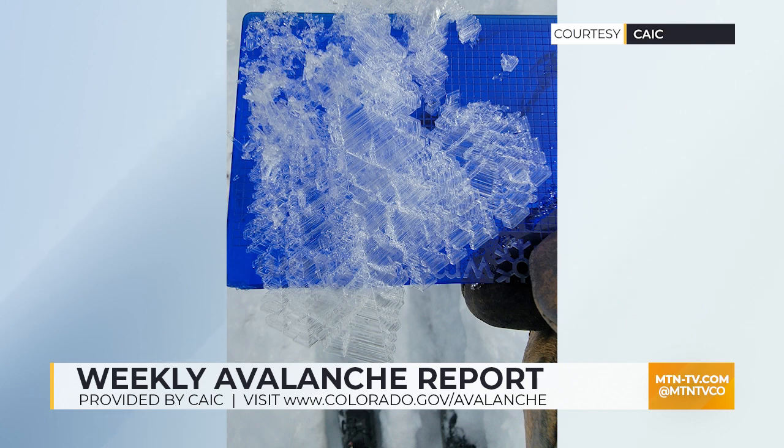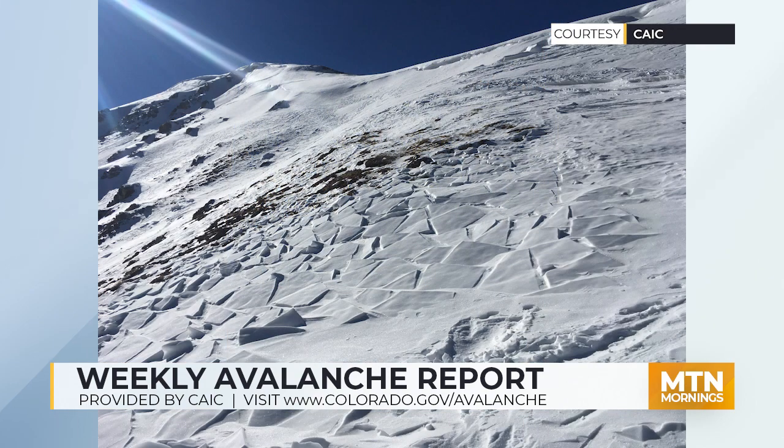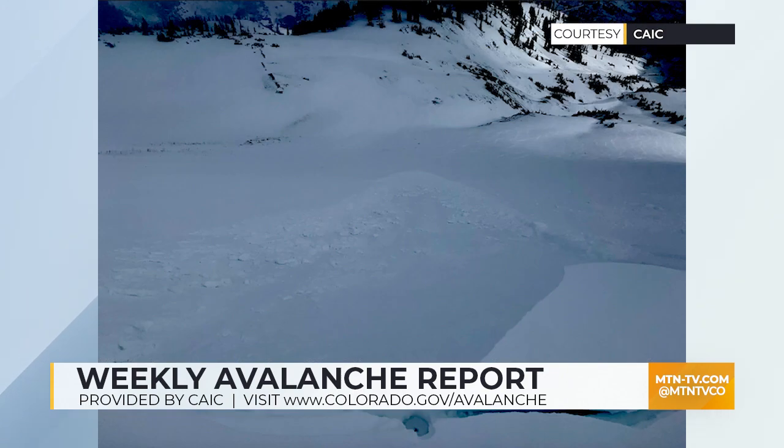This is not a foundation that can support much additional loading, and just the three to six inches of snow we got with a little bit of wind led to some early indications of what we can expect as we move towards the weekend. We saw drifting snow onto leeward slopes, and this caused cracking in the snowpack. And these are some skier-triggered small avalanches that took place in the storm snow from just the last day or two.